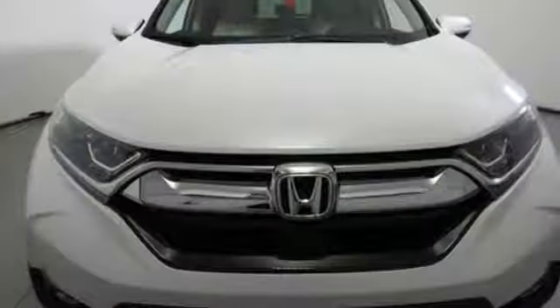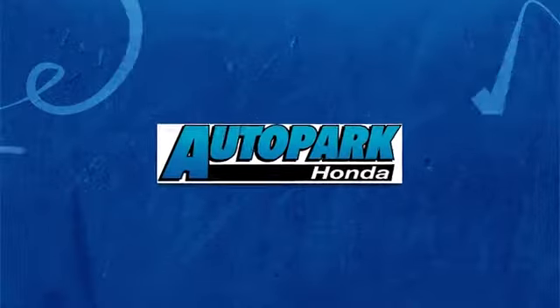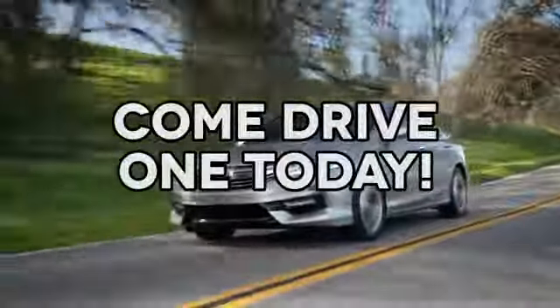It's a Honda, so longevity comes standard. Experience it for yourself today. At AutoPark Honda, we have hundreds of new and pre-owned Hondas to choose from. Come drive one today.